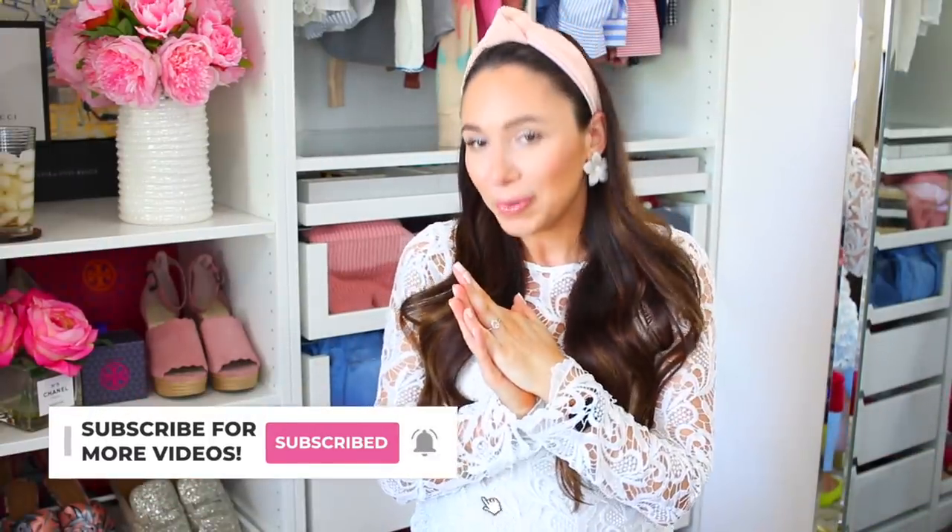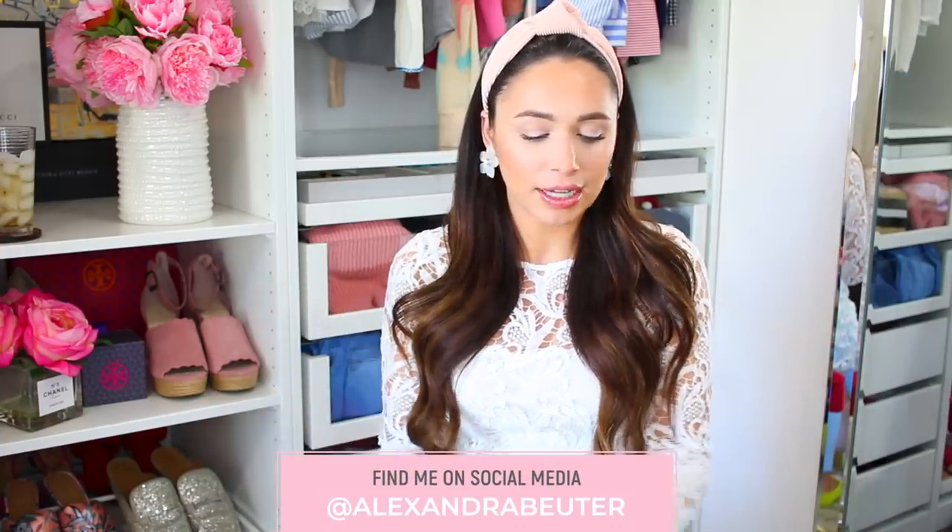And those are all the handbags I currently have and what I use on a daily basis. There probably will be more coming soon — I'm not going to lie — but I'm going to try and hold off for a little while because I feel like I have a pretty good range of different sizes. If you have any questions or anything I didn't mention, let me know down below. Everything is linked below. Thank you so much for watching and spending the time with me today. Please hit that like button, subscribe if you're new, and I will see you guys in a few days in a brand new video. Bye!